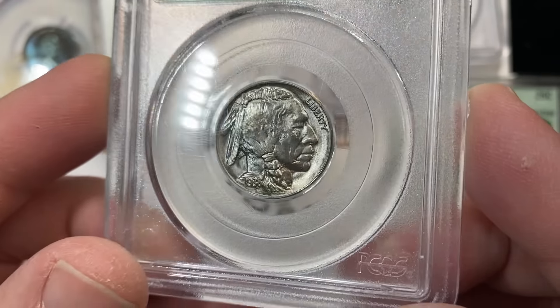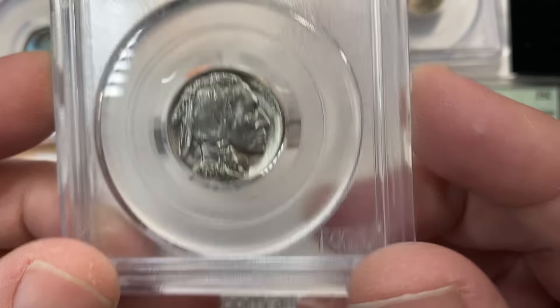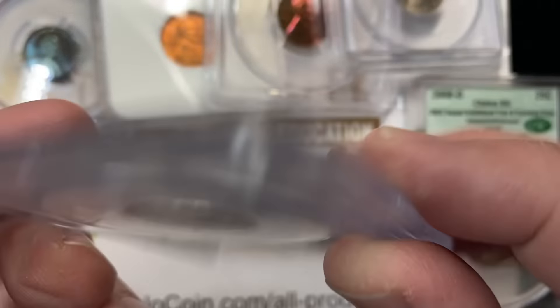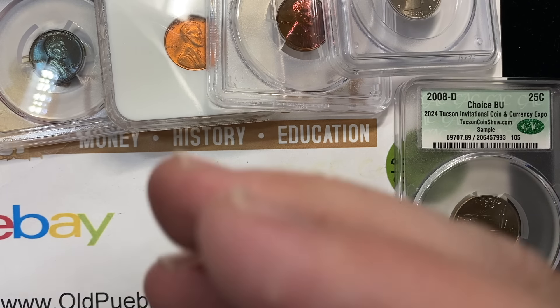For people who are collecting plastic, this is right up your alley — a 1938-D Buffalo nickel in a Gen 2, Gen 3, and Gen 4 holder, MS65. Got the bean.